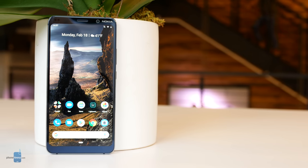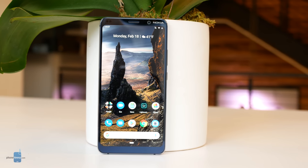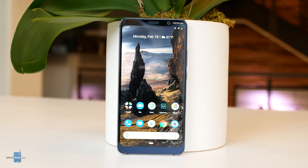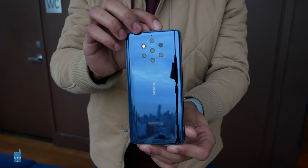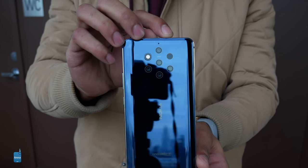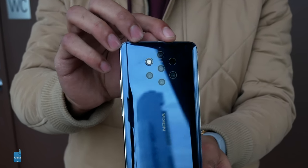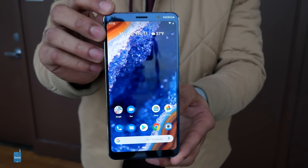The Nokia 9 PureView is official, and it's coming to the US — the first flagship from the HMD Global-backed Nokia brand to do so. You've seen the leaks, you've heard the rumors, and yes, the five cameras are a reality, but they work unlike any multi-camera implementations you've seen on phones before. It seems HMD wanted to make sure that Nokia's flagship reintroduction to the States was an intriguing one, for more reasons than one, and more reasons than the five too.